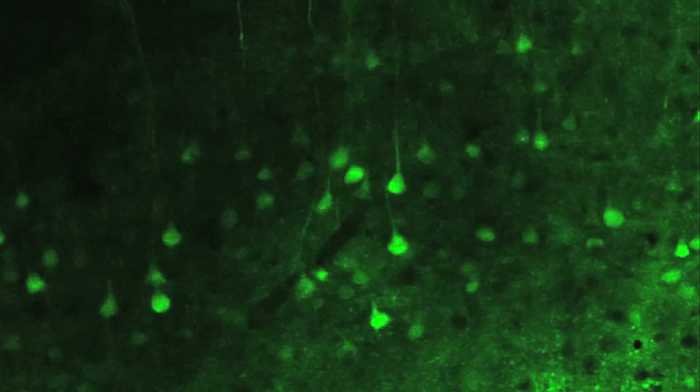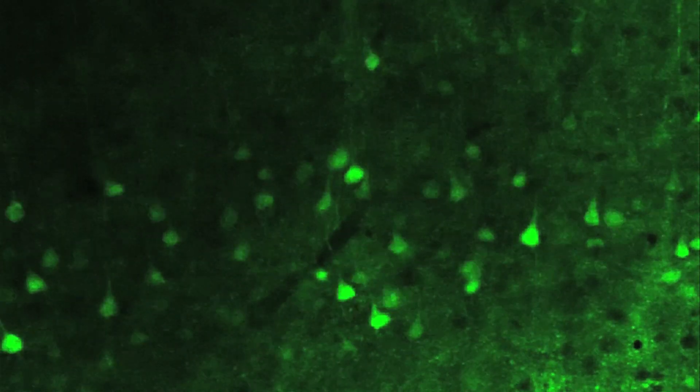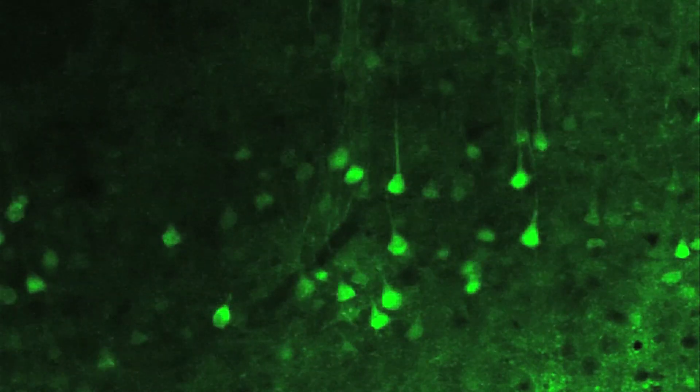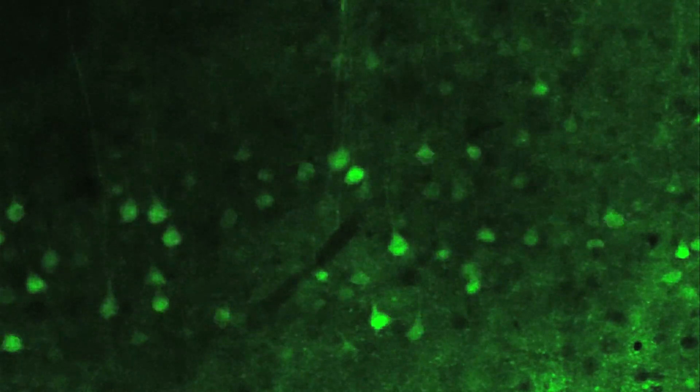The way this technology works is by genetically engineering neurons, letting them express a protein which is sensitive to the neuronal activity. That's how we can see the neuron firing.